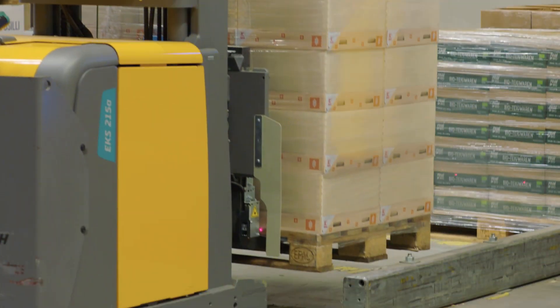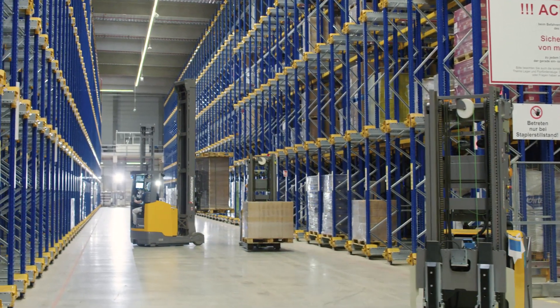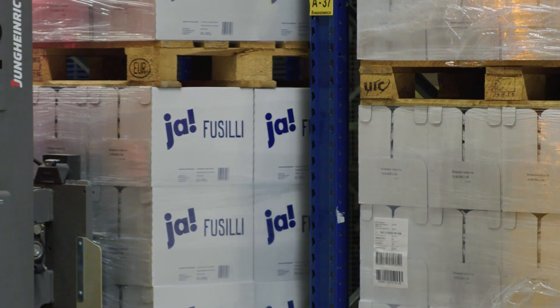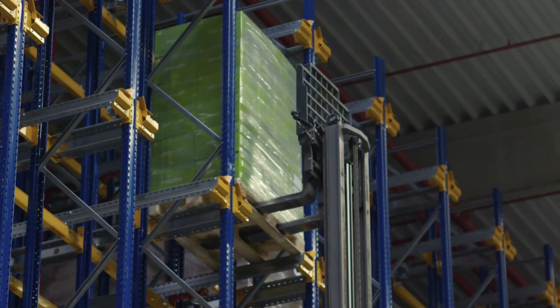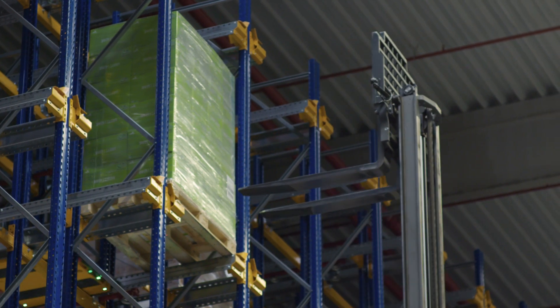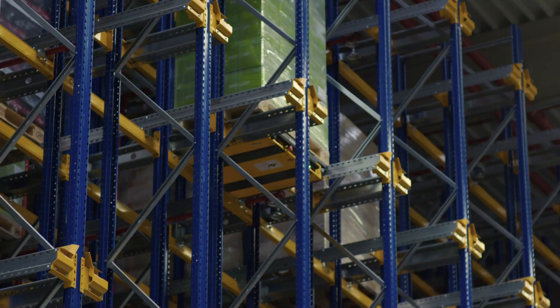After the finished pallet has been produced, we take it away with the automated guided vehicles. The vehicle places these pallets on a buffer space. From this buffer space, the pallets are then transferred to stock with a REACH truck. This is the channel where the Jungheinrich UPC shuttle arrives to transport these pallets to the respective storage location.